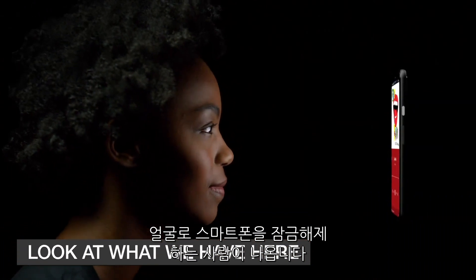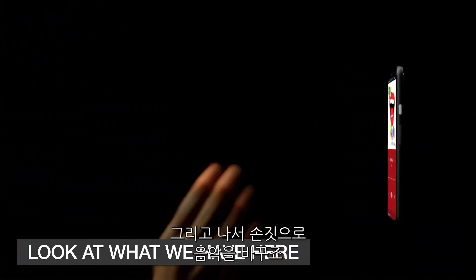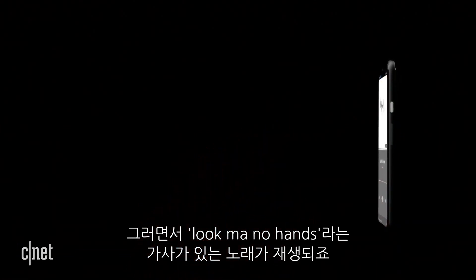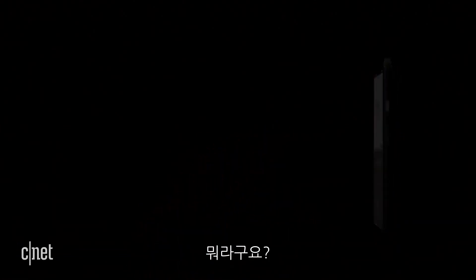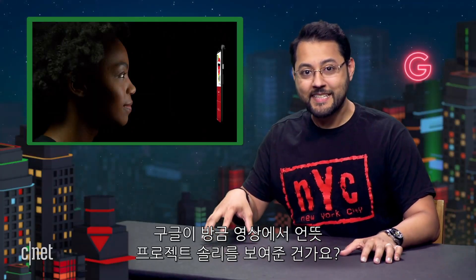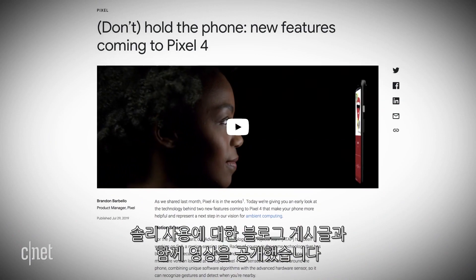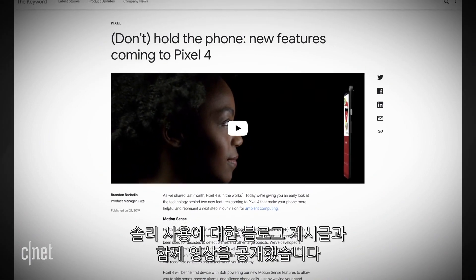We see a person unlock a phone with her face. Then she uses gestures to change what song is playing. Eventually, a song with the lyric 'look ma, no hands' plays. Did Google just implicitly confirm Project Soli in a video? No, not at all. Google released a video with a blog post that explicitly confirms the usage of Soli.